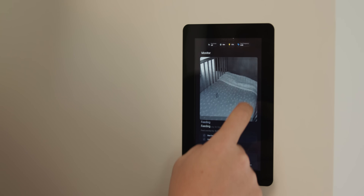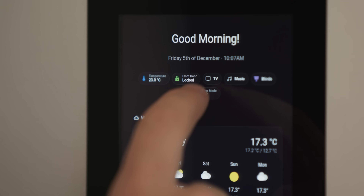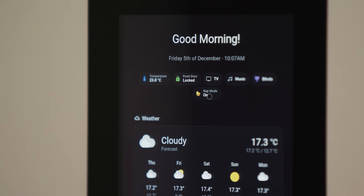Some of my optimizations are helpful. I'm told that some are not. For example, all nappy changes — that's what we call diapers here in Australia — are tracked via Home Assistant and Baby Buddy. We have a nap mode for our smart home that helps keep the lights low while we're trying to settle the little one.